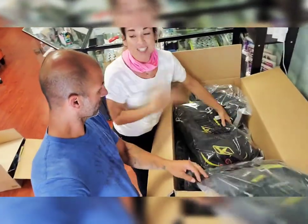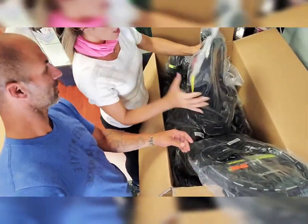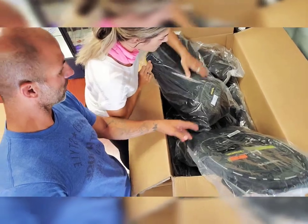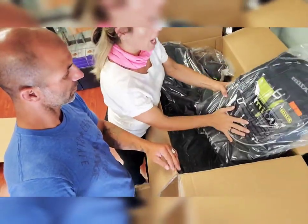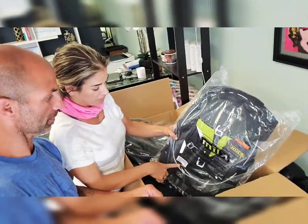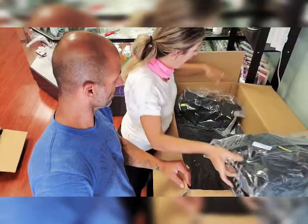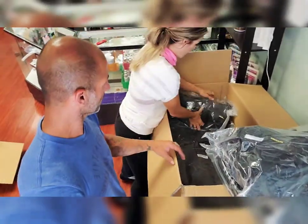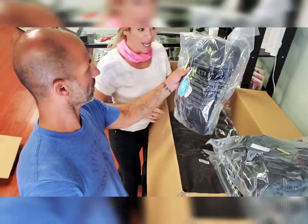We got two different kinds. This one has a CamelBak in it — this is the Tech Pack. The Truck Pack is the one with this really cool cable. And we got the water CamelBak too.